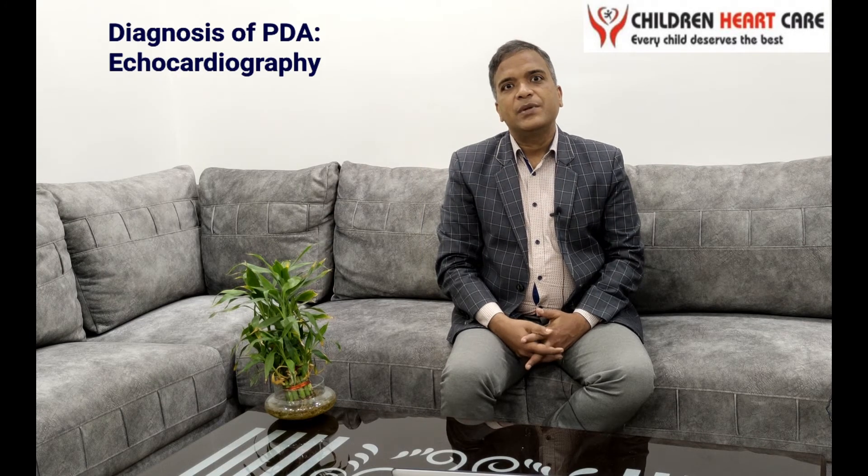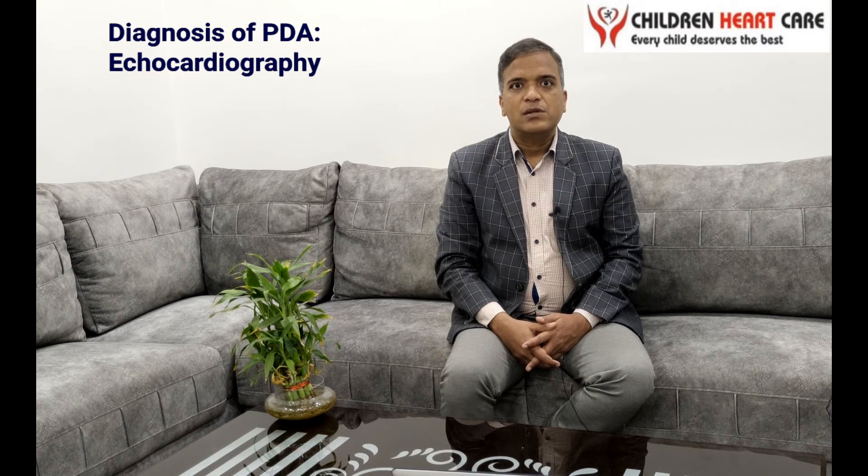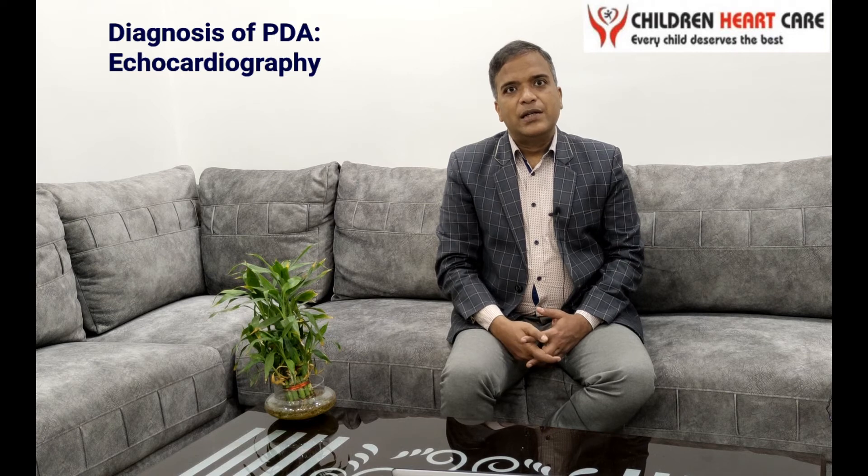How can we diagnose this preterm PDA? The most important tool to diagnose PDA is by doing pediatric echocardiography, in which we use an ultrasound probe on the chest. We can diagnose each and every case of preterm PDA by doing 2D echocardiography.